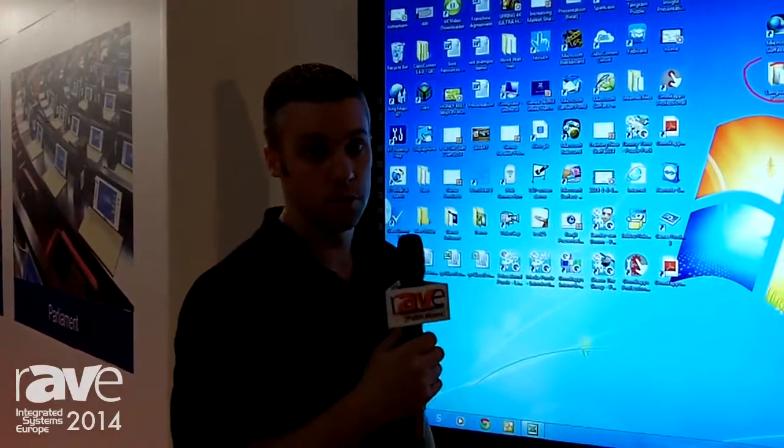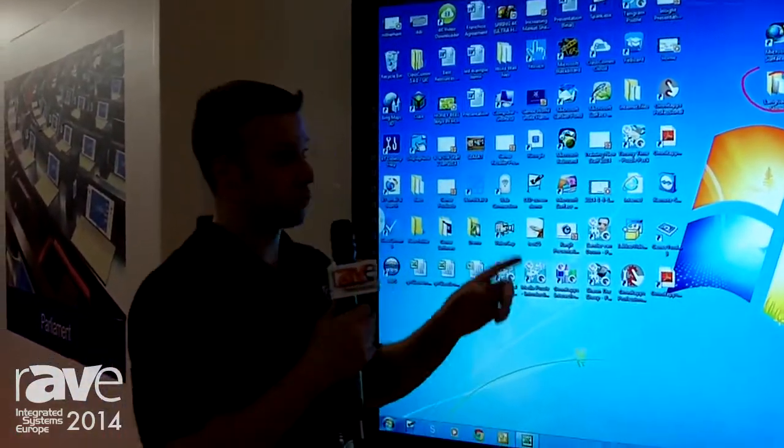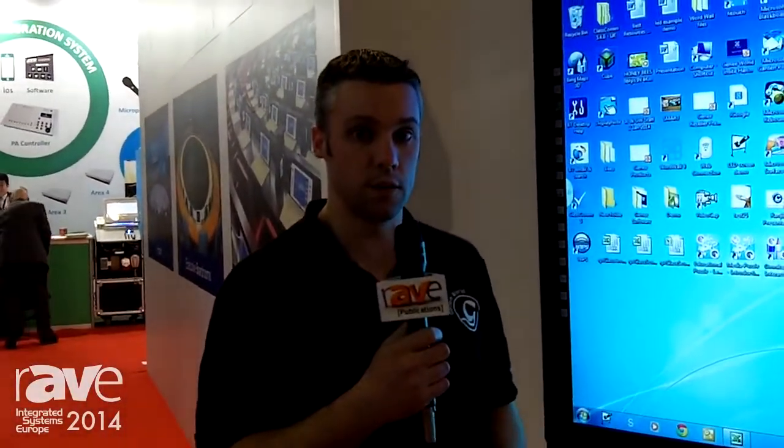It's all infrared technology — infrared sensors surrounding the screen. We also do a range of other sizes: a 70, a 65 and a 55-inch screen.